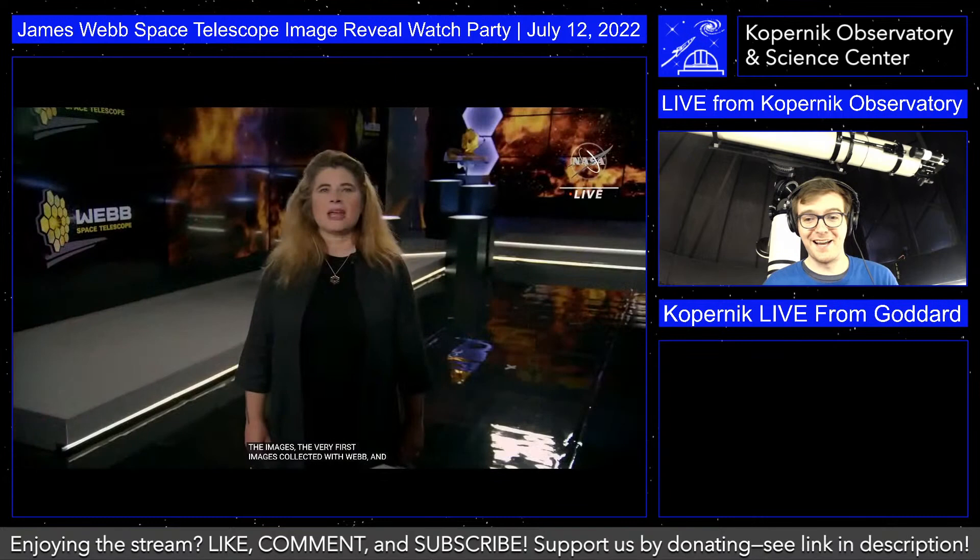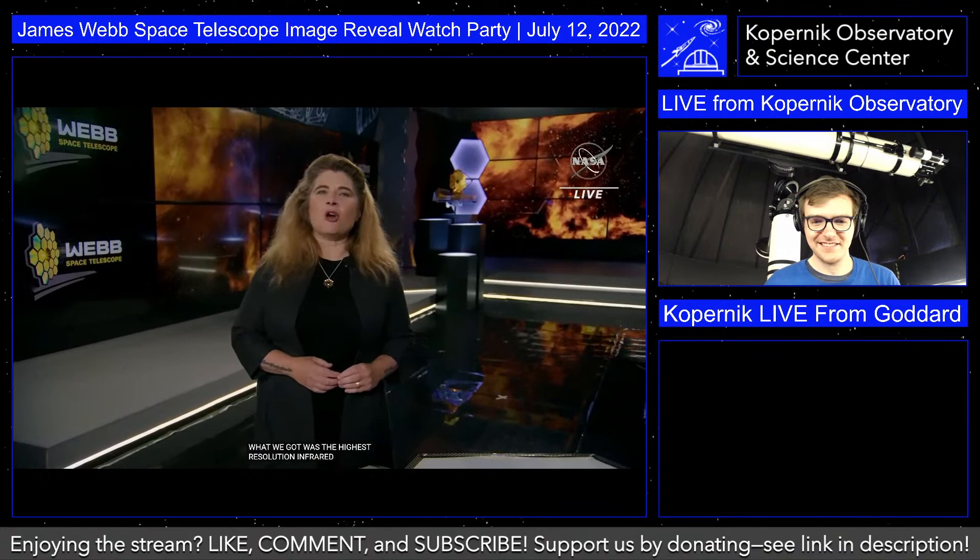We all got together in that conference room and watched in real time as the images came down from the spacecraft — the very first diffraction-limited images ever obtained with Webb. What we collectively saw was the highest-resolution infrared image taken from space ever. It's like a mic drop moment.